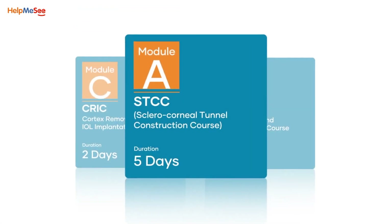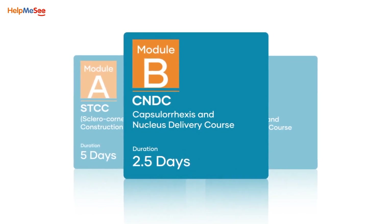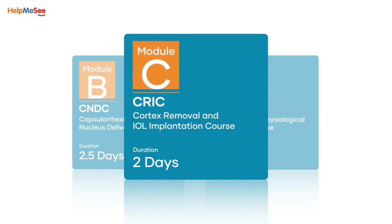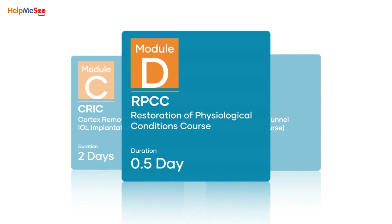The four courses are: the Sclerocorneal Tunnel Construction Course, or STCC; the Capsulorexis and Nucleus Delivery Course, or CNDC; the Cortex Removal and IOL Implantation Course, or CRIC; and the Restoration of Physiological Conditions Course, or RPCC.